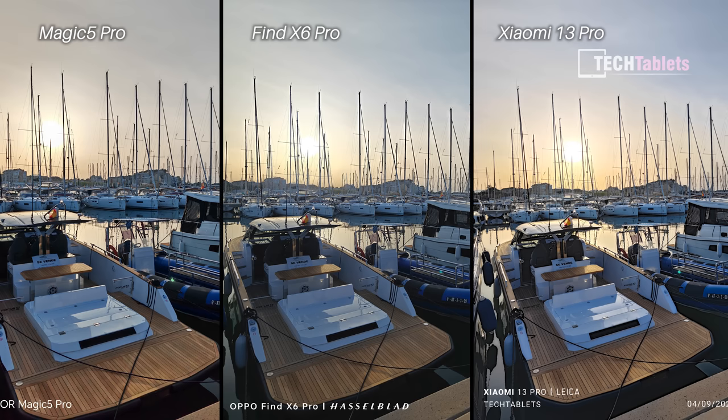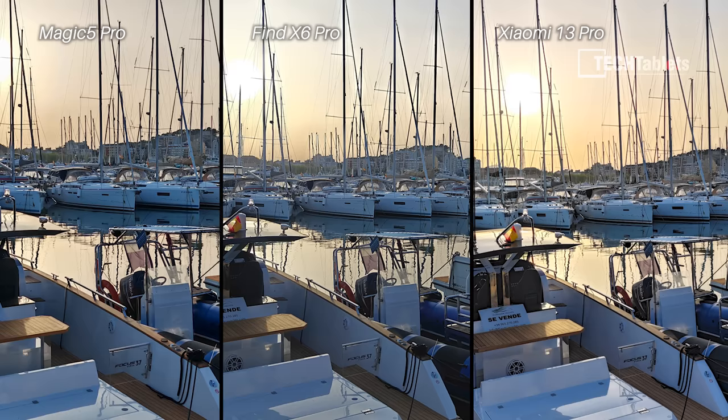They're all about equal in this shot — very difficult. I studied it for about 10 minutes and finally concluded it's the OPPO Find X6 Pro that just pulls ahead with sharpness and details — if you look at the masks, the rigging in the distance, the different shade of the sky. The overall detail is just slightly better than the other two, but all three did well with this very difficult HDR shot.